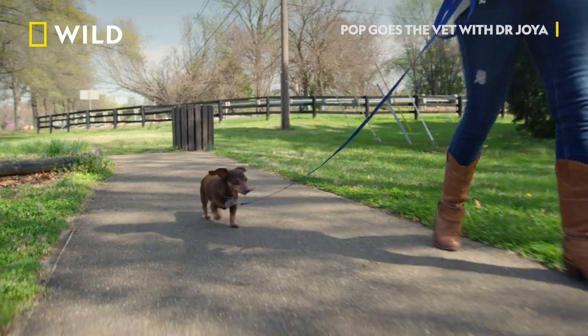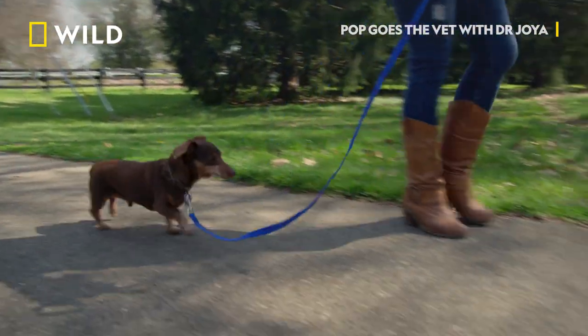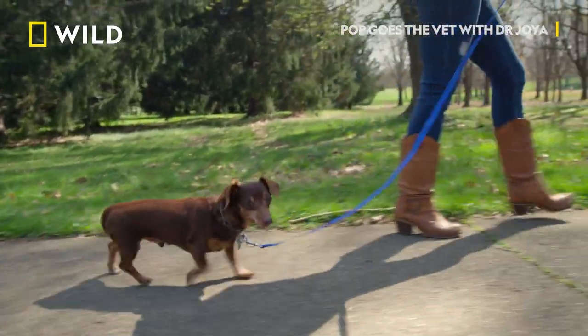Tiny Tim is my baby. He chose me, a mama bear. So I want to make sure that I'm doing everything as a mama that I should be doing for Tiny Tim.